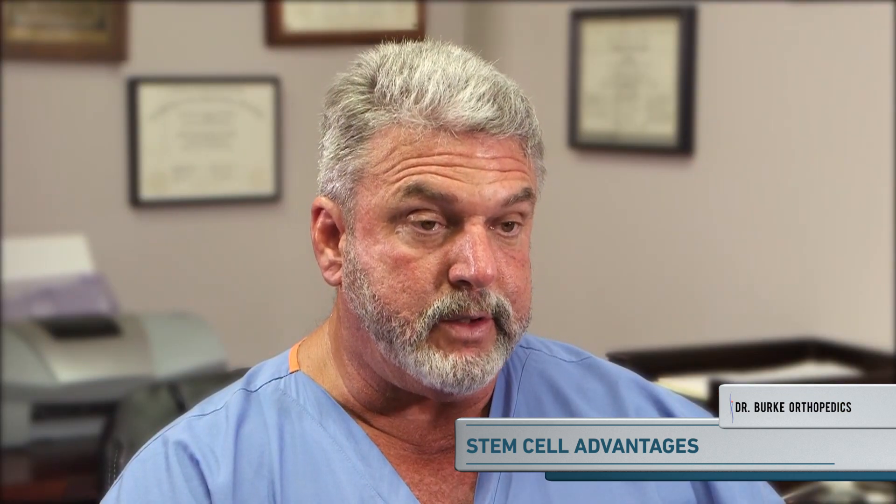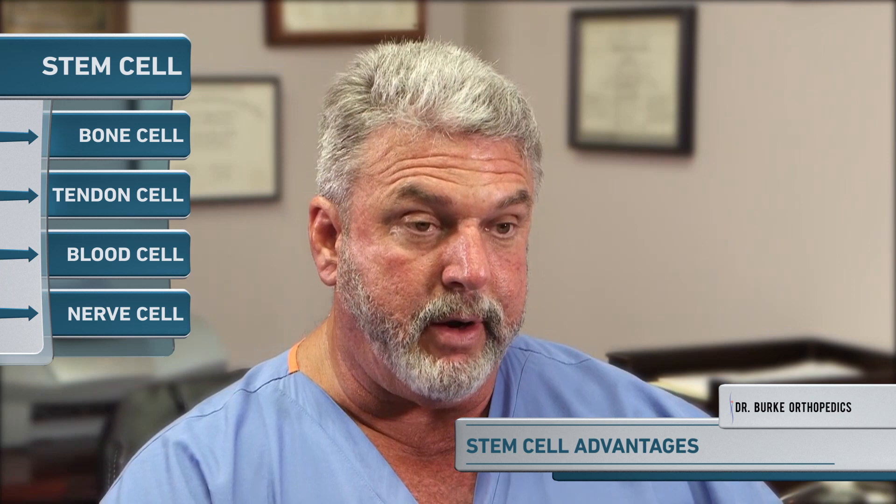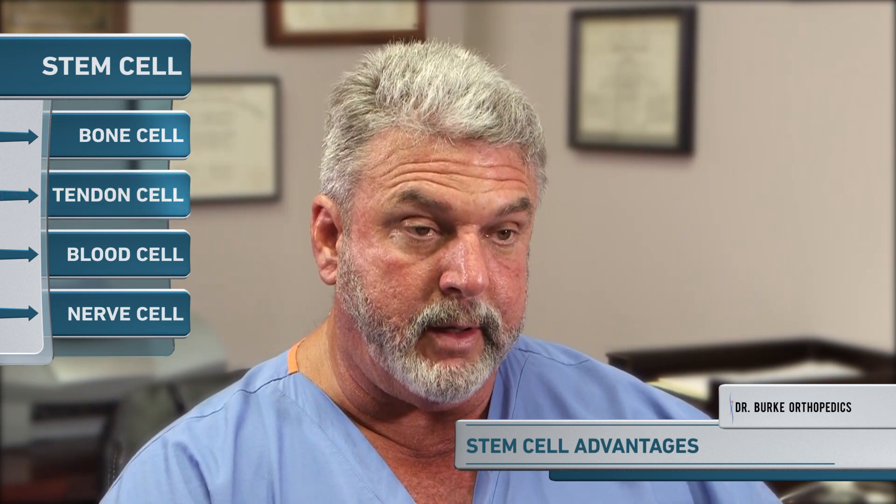The advantage of stem cells is that when they are placed in an environment, they can actually turn into various cell types depending on the location. If I put a stem cell in an area of bone it can turn into a bone cell producing new bone. If I put a stem cell in an area of tendon it can turn into a tendon cell producing new tendon.